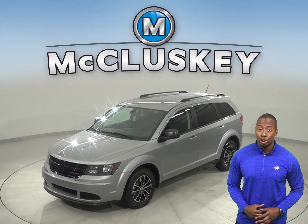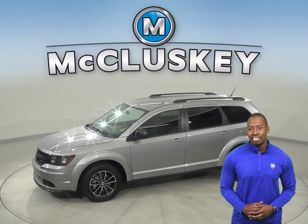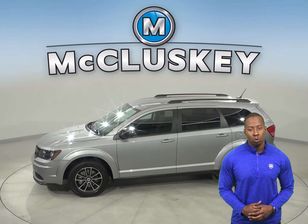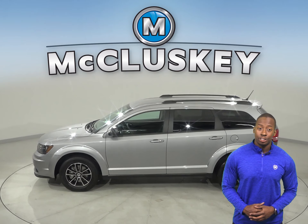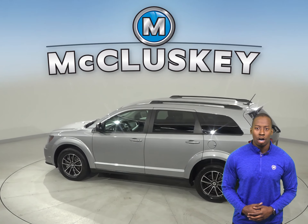This 2018 Dodge Journey has about 48,000 miles on the odometer, meaning it is covered by our free lifetime warranty. It features a 2.4L i4 engine with a 4-speed automatic transmission.